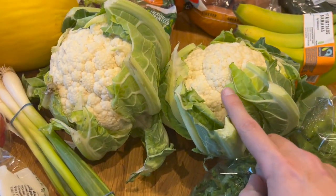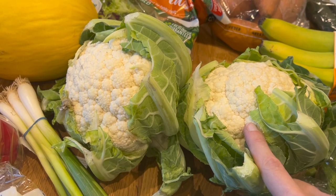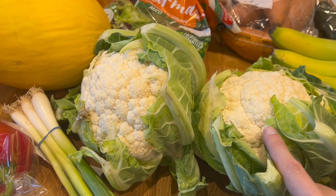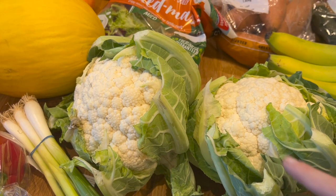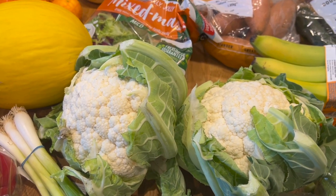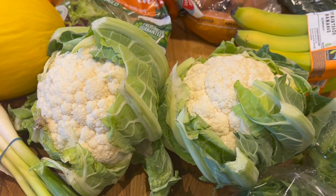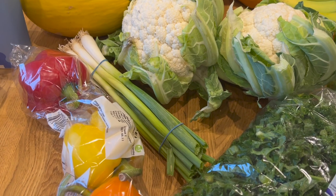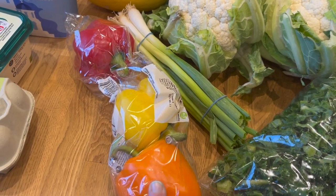I made cauliflower cheese soup last month and it was amazing — it was the first time I'd made it and Freya absolutely loved it. She kept asking for more and would eat two bowls every time I served it. So I'm making a double batch this time around — not being caught short on that again. Got some peppers to go in my chilli tomorrow.